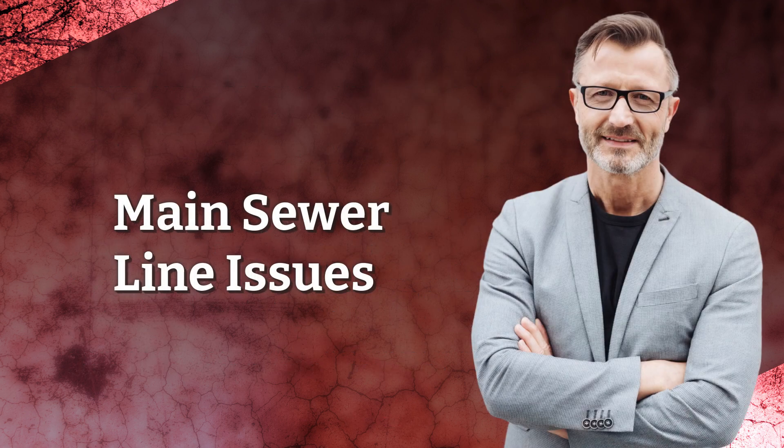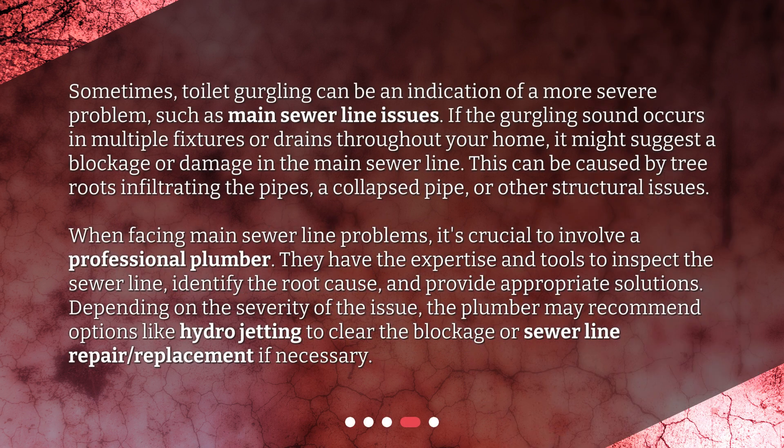Sometimes, toilet gurgling can be an indication of a more severe problem, such as main sewer line issues. If the gurgling sound occurs in multiple fixtures or drains throughout your home, it might suggest a blockage or damage in the main sewer line. This can be caused by tree roots infiltrating the pipes, a collapsed pipe, or other structural issues.